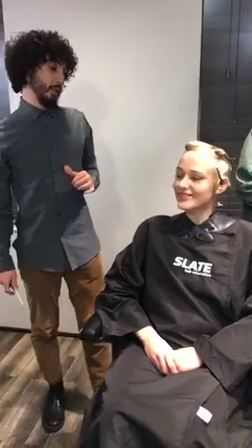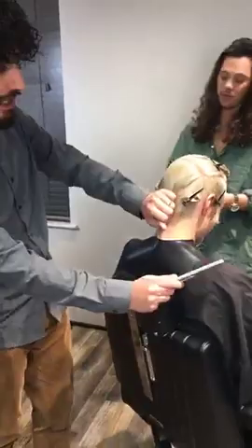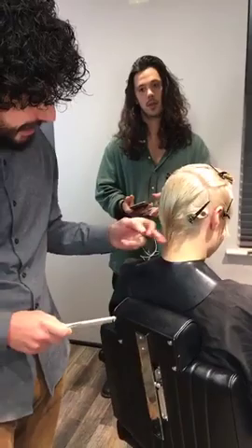I asked Petra what we should do and she said we can do anything, so let's see if she regrets it by the end of the night. What I'm going to do is start with my graduation in the back. This graduation is going to come in tight and we're going to scissor over the comb, taking these sides in really tight as well. I'm going to take from the crown area all the way down and start working through my graduation.